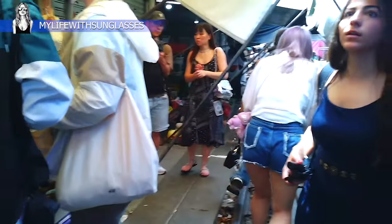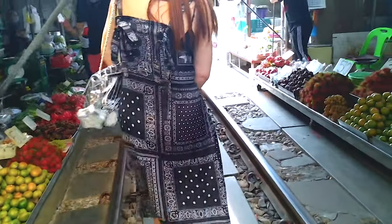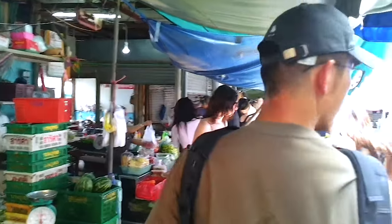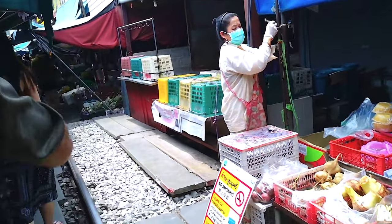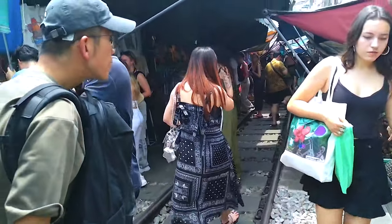Alright, so here I am, walking right along the train tracks in one of the most unique markets you'll ever see — the Maeklong Railway Market in Bangkok, Thailand. This place is seriously wild. They do things a little differently here in Thailand, and this market is no exception. Let me show you why this spot should definitely be on your travel list.